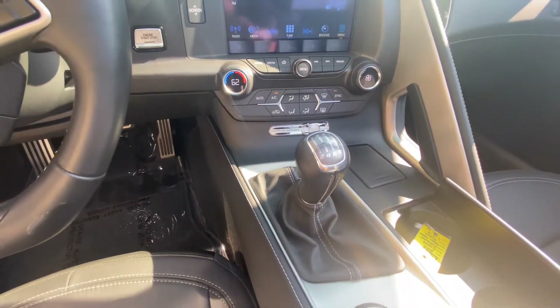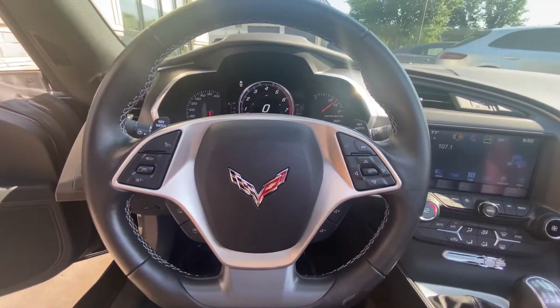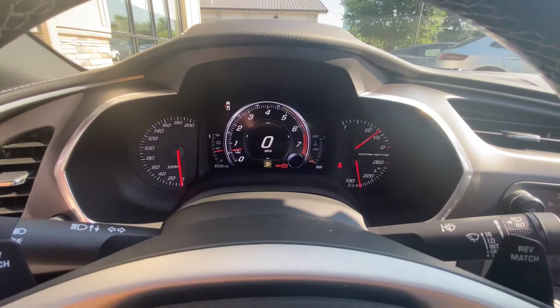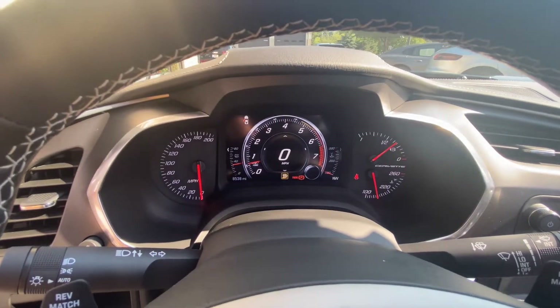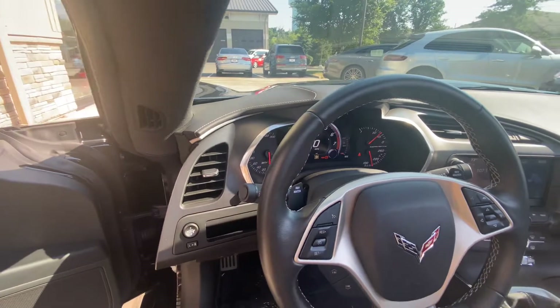You've got the seven-speed manual transmission with selective drive modes, just over 8,500 miles on the odometer, and you have your rev match.